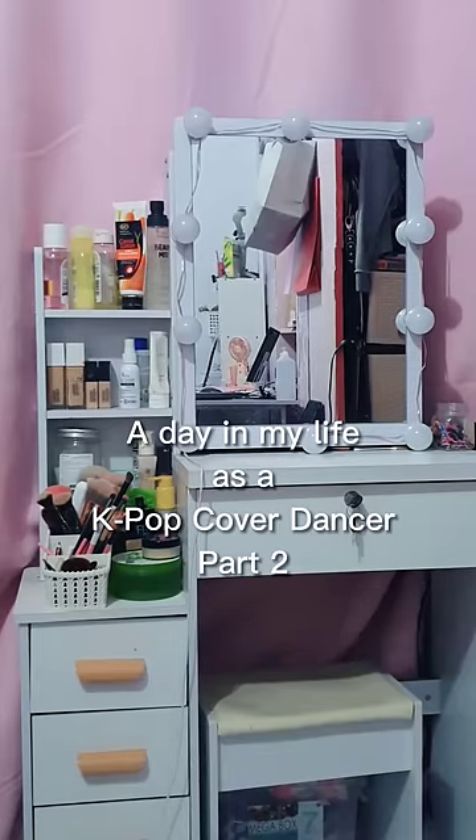Part 2 of a day in my life as a K-pop cover dancer. I first cleanse, then moisturize.